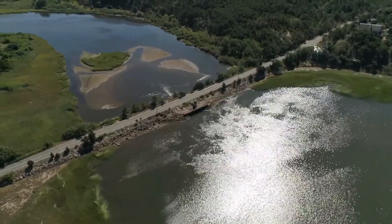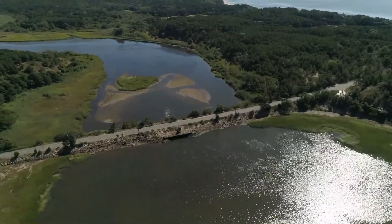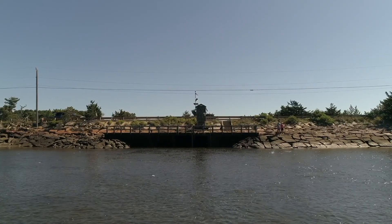Diking of salt marshes back then in the late 1800s, early 1900s was very common. They diked off the Indian Neck Marsh. But this was a huge salt marsh — 600 acres.